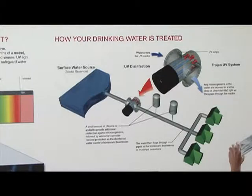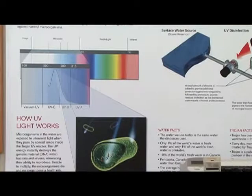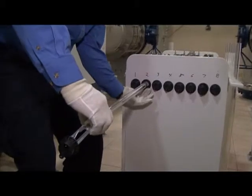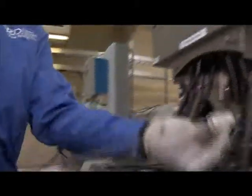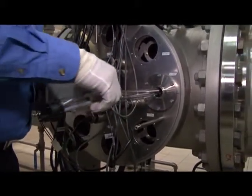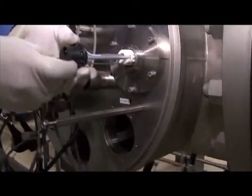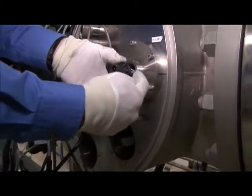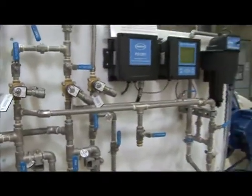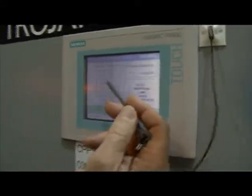The first step in the water treatment process is disinfection using ultraviolet light. The UV inactivates parasites such as Giardia and Cryptosporidium and reduces the bacteria in the water. Each of these UV units is called a reactor, and there are 17 of them. Each UV unit has 8 UV bulbs which must be changed from time to time when they lose their intensity — these lights are worth over a thousand dollars each, so they are handled with great care. There are many meters in the reactor room allowing operators to check bulb intensity, water flow, turbidity of the water, and more.